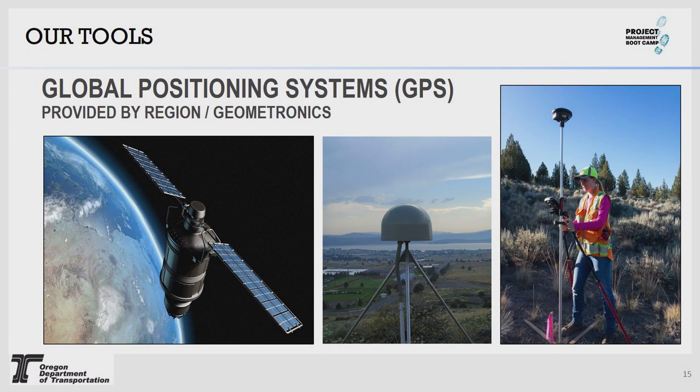We use global positioning systems when we can see the sky. We're pretty fortunate in Oregon that ODOT has built a really great continually operating GPS network to provide us the correct correctors we need. We use these for topo, control, monument ties, and those kinds of things. This speeds us up quite a bit because we don't have strings attached to a total station — we can wander freely with these devices.